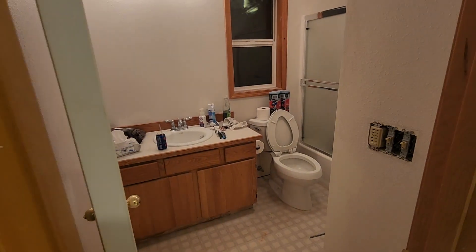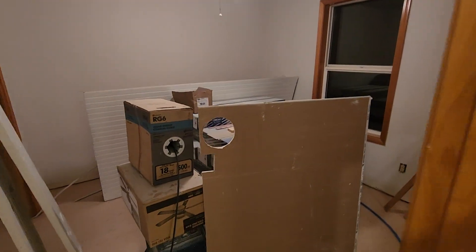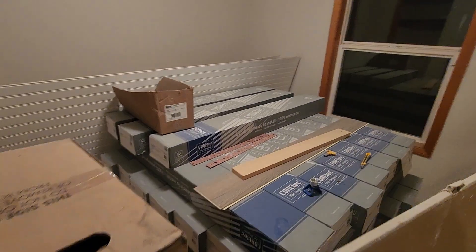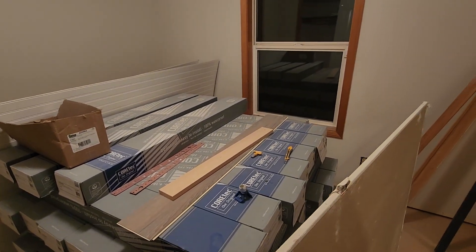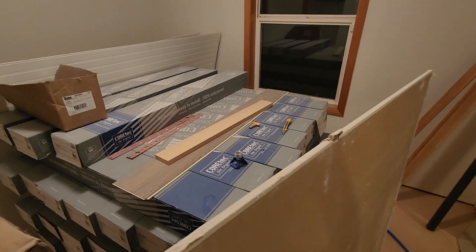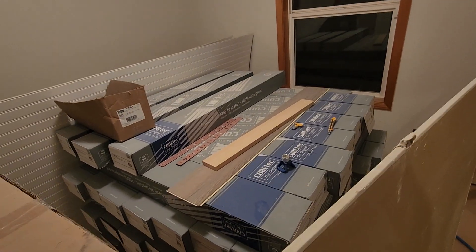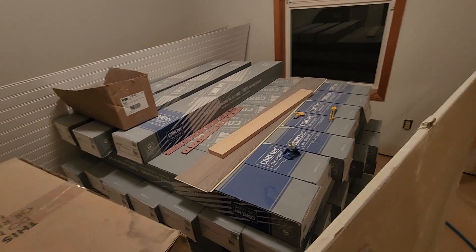Bathroom number one. This is my office while I'm working — you've got to have something. Bedroom number two is currently holding all the CoreTech flooring. If you're going to do luxury vinyl, look into CoreTech — one of the best on the market, one of the best warranties, residential or commercial, hands down.